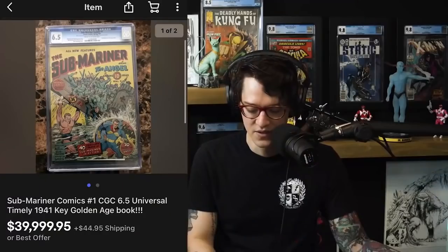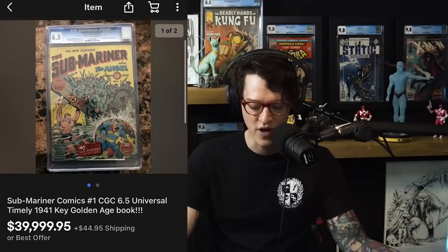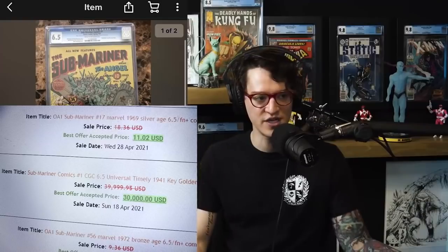Next, I've got to bring some gold to the mic. We had a Submariner Comics issue number one hit eBay — a 6.5. This is Submariner Comics number one from 1941: Submariner taking out a Nazi boat of soldiers, with the Angel at the bottom. The Angel is actually one of Marvel's longest-running heroes in Marvel Mystery Comics — ran from roughly issue 1 to 74. The best offer price confirmed at $30,000 for a 6.5.